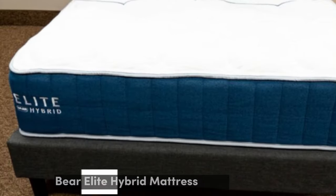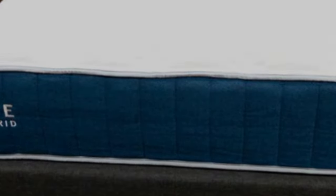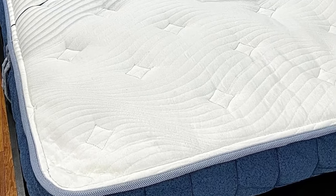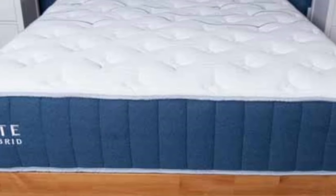Number 4. The Bear Elite Hybrid is an excellent match for sleepers who seek relief from painful pressure points at night. The foam layers and responsive coils cradle joints where pressure tends to build up while also delivering enough support to ensure healthy sleep posture.